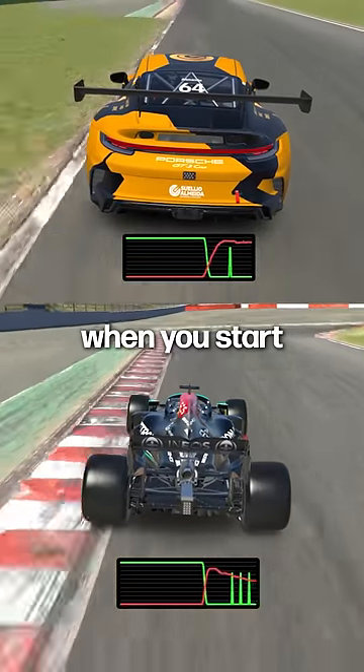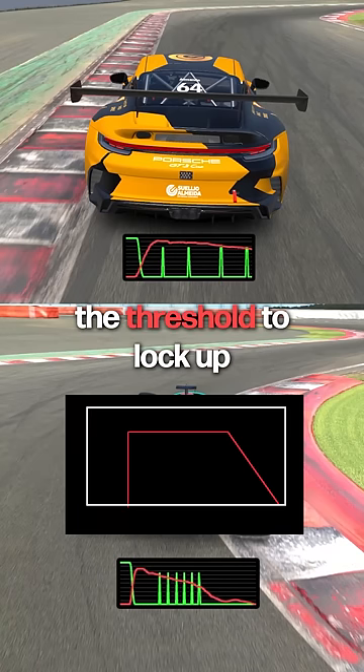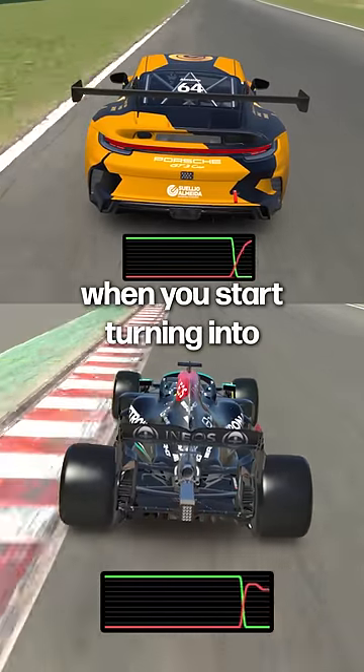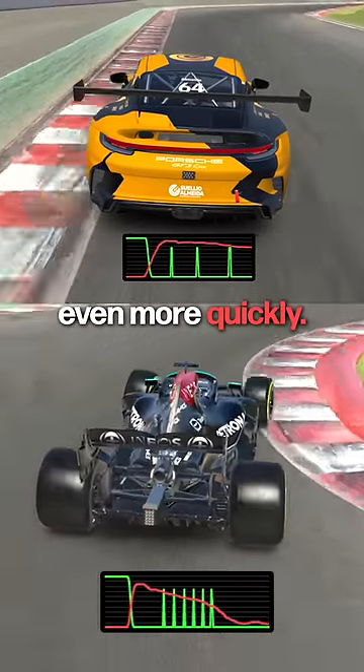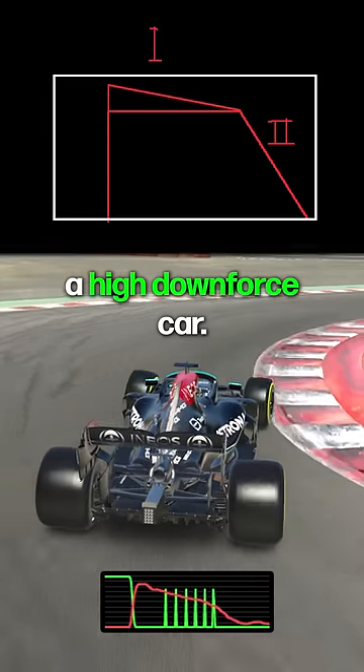In a high downforce car, though, when you start braking and the speed starts going down, the pressure threshold to lock up the tires actually goes down even when you are on a straight line. And of course when you start turning into the corner you have to release even more quickly. That means we have a two-stage release process when we're driving a high downforce car.